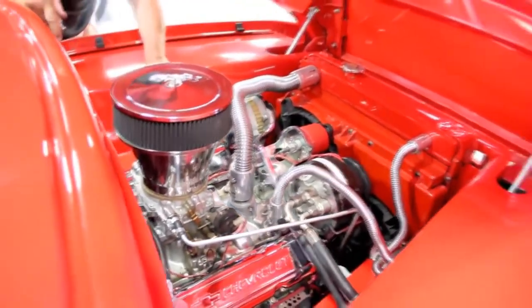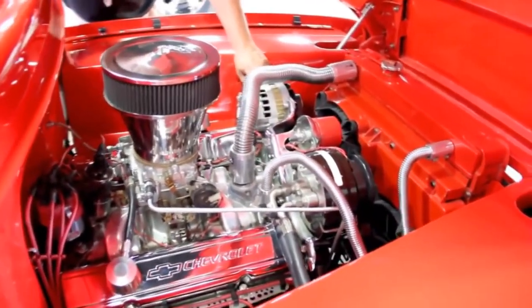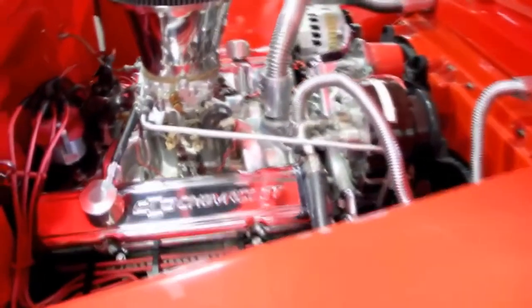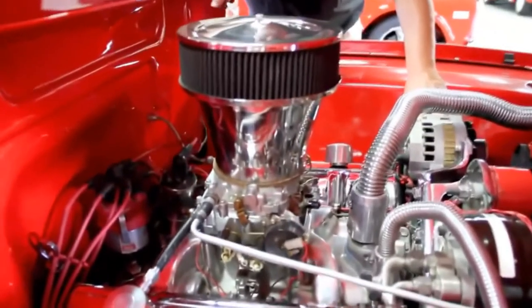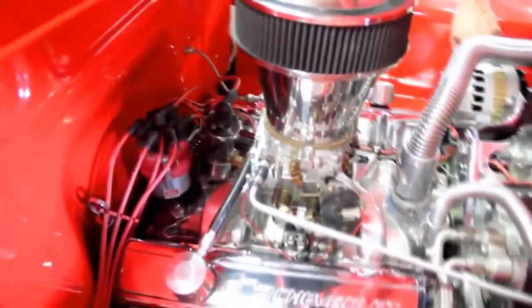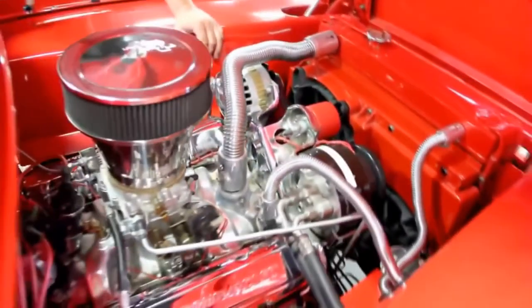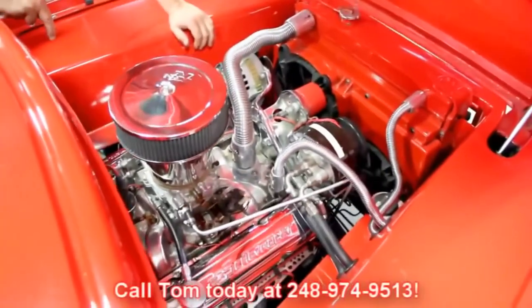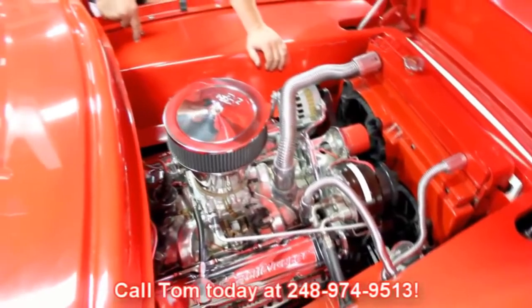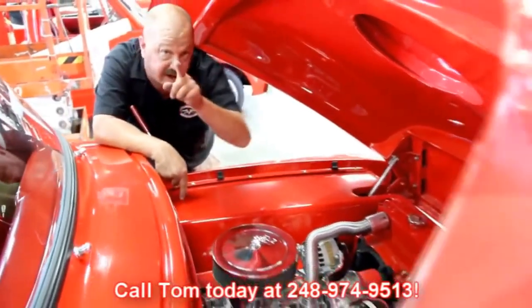We've got a Chevy 350 with a serpentine belt setup. It's got air conditioning, an Edelbrock carb, a polished aluminum intake, and looks like a Mallory distributor. This thing is ready to go. We've got a power steering pump — she's beautiful and custom. Give us a call at 248-974-9513 and let Vanguard Motor Sales put this dream in your driveway.